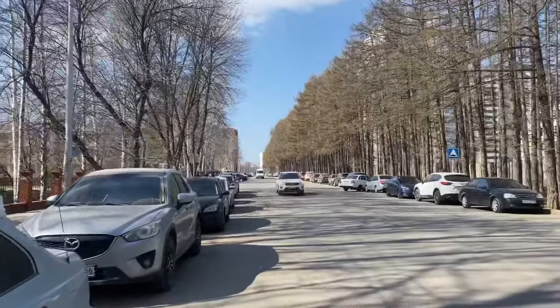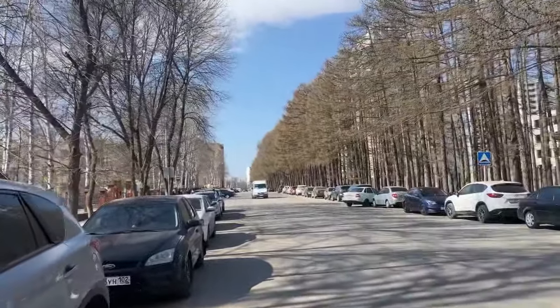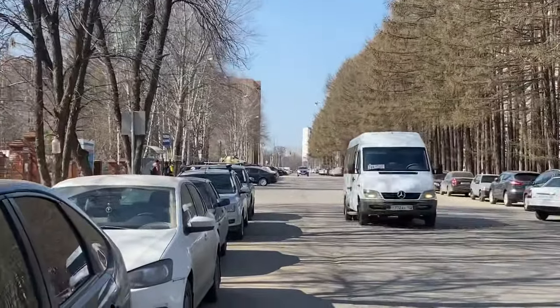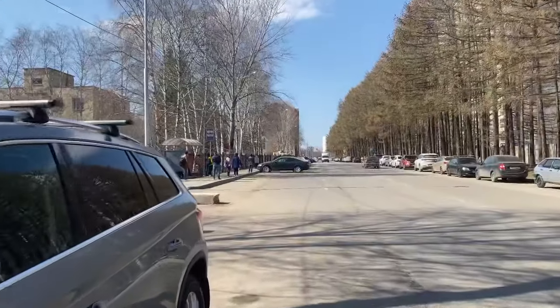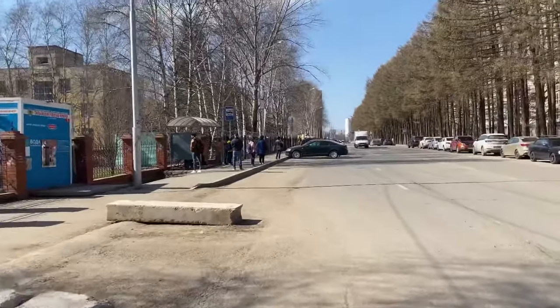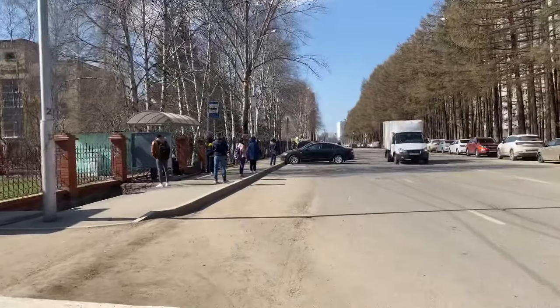Look at that — this is our bus stop. You will see a lot of children. That is the university. From hostel 7 we can catch a bus from here. There is also another bus stop but this one is more convenient, so we will catch a bus from here.